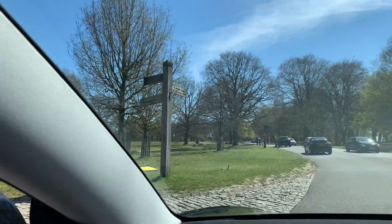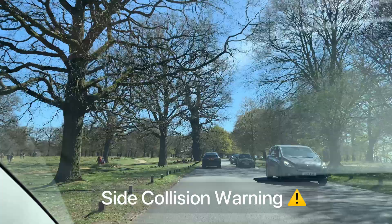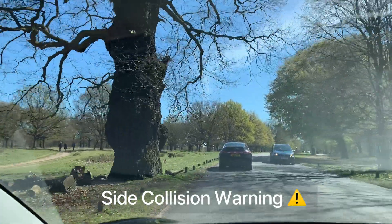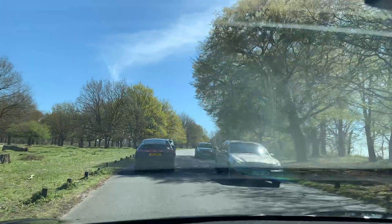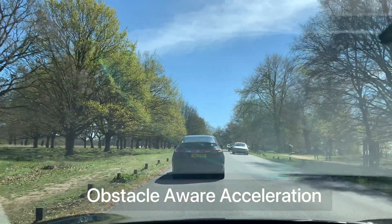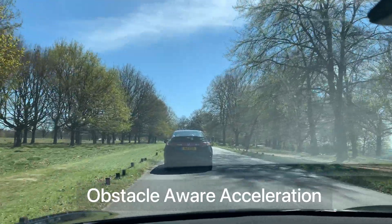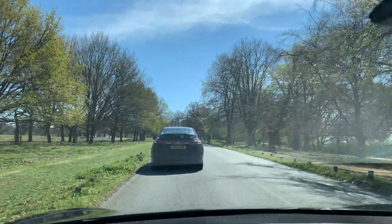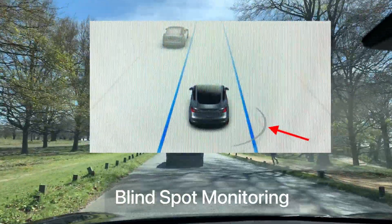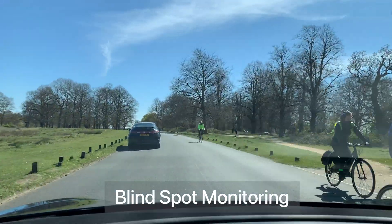The next one is called side collision warning. This one will warn of a potential collision with obstacles arriving alongside the car, so when there is a car passing you on the left or on the right too closely, you will get this warning as well. The next safety feature is called obstacle aware acceleration. What it does is automatically reduce the acceleration of your car when an obstacle is detected in front of your car when you are driving at low speed — very useful indeed. And there is another one called blind spot monitoring, which warns you when a car or obstacle is detected when you are changing lanes.